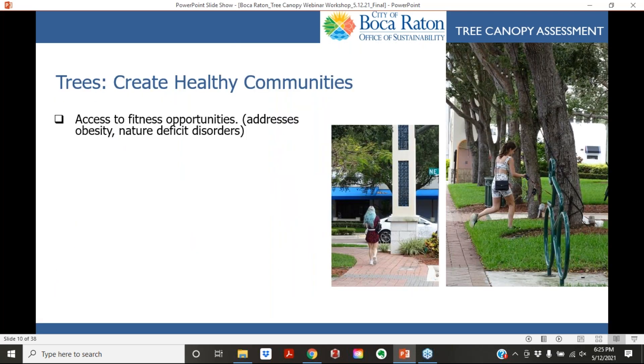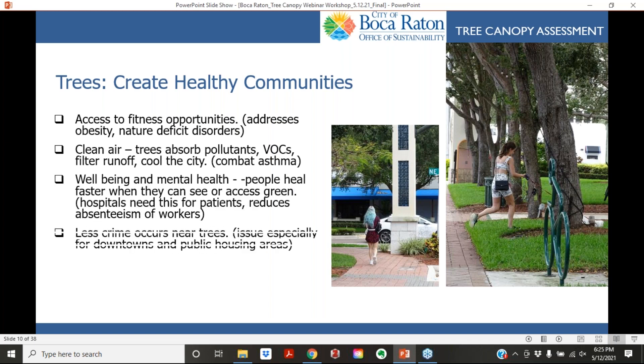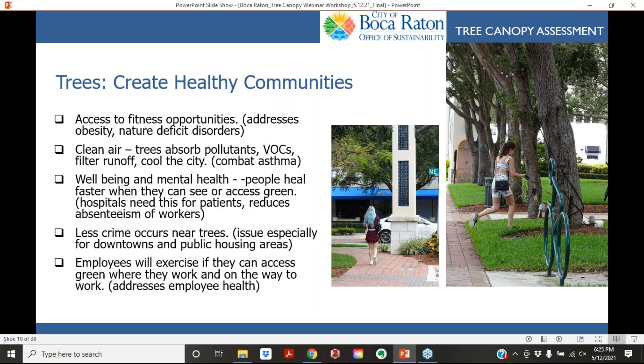Trees also create healthy communities through access to fitness opportunities, cleaning the air, and even mental health benefits. They help us heal faster when we can see green spaces, less crime occurs near trees, and employees will exercise and get outside if there is green near where they work.